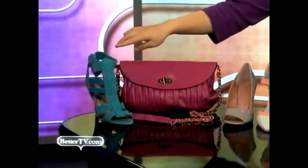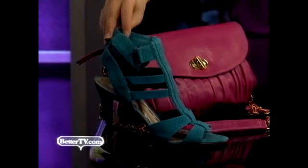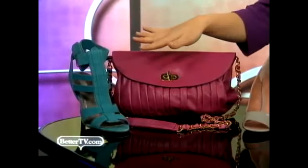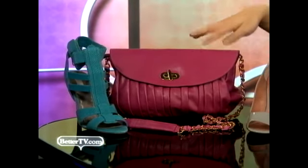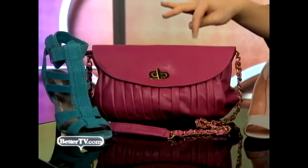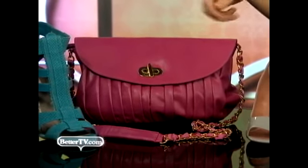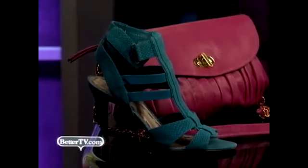This shoe is from Rachel Roy. It's $119 and it's a great turquoise color. Aqua is a really big color for spring too and it's also universally flattering — everybody looks great in aqua. This little hot pink bag is from Urban Behavior and it's a great ladylike shape. It's this really fun chain bag and even more fun, it's $38.